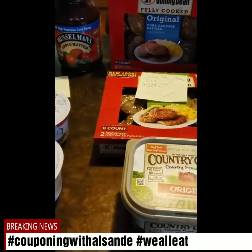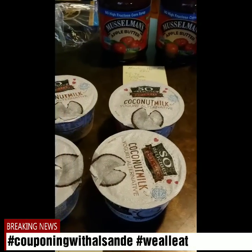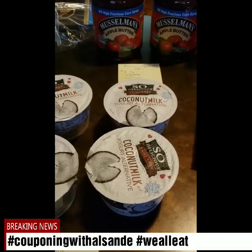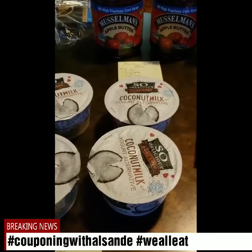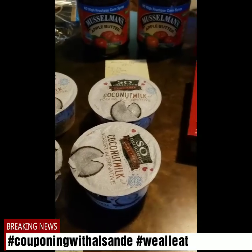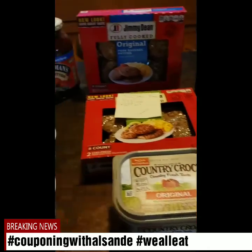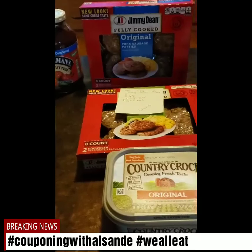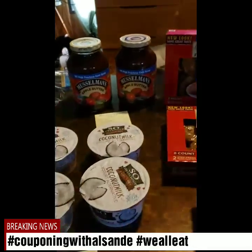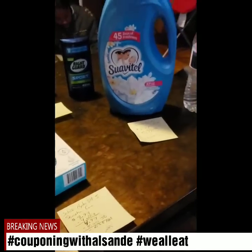Always scan your item in the store so you know exactly if it's going to work — sometimes there may be a problem when you submit it, and you don't want to buy it and then not be able to redeem it. Make sure you use your barcode scanner in the app. Anyway, thank you guys for watching. This is Couponing Without Sunday — this is my I-Bought haul, a little groceries and some care products and laundry.